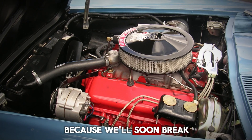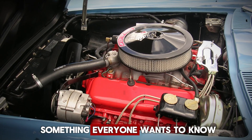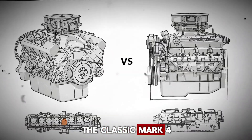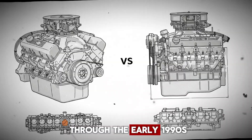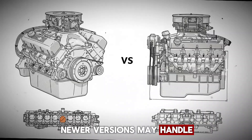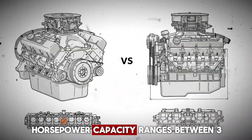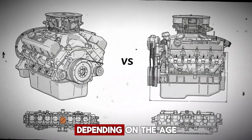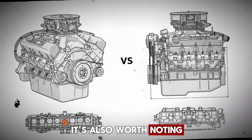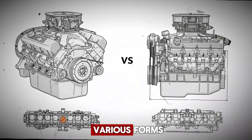Stick with me because we'll soon break down the total engine weight once everything is assembled. Now let's get to something everyone wants to know — just how much horsepower can these blocks handle? The classic Mark IV big block castings from the 1960s through the early 1990s could support up to around 900 horsepower. Newer versions may handle a little less depending on the build. On the small block side, horsepower capacity ranges between 360 and 550, depending on the age, casting strength, and whether or not the block is seasoned. It's also worth noting that both small block and big block designs continue to live on today as crate engines in various forms.